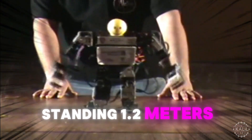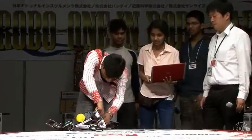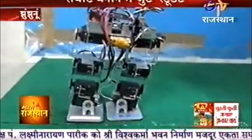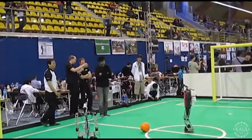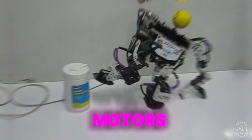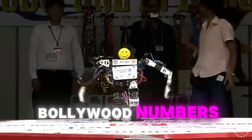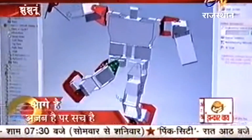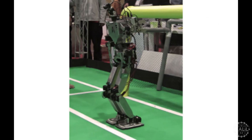Standing 1.2 meters, the robot catapulted India into the global humanoid robotics arena through competitions. Team Akhil placed sixth among 28 participating countries in RoboGames 2008 and climbed the ranks in subsequent years. Built with lightweight aluminum and advanced motors, the robot kicked like a martial artist and danced to Bollywood numbers. The team used open source code for obstacle avoidance and task execution, and continuously improved the robot with successive revisions.